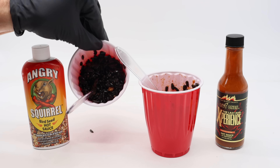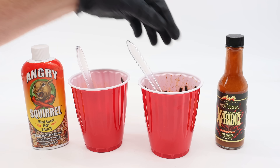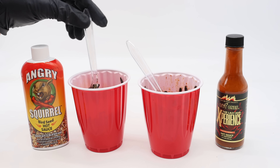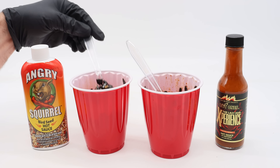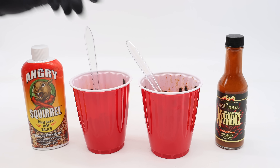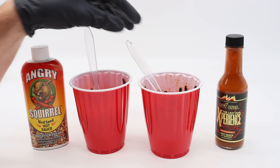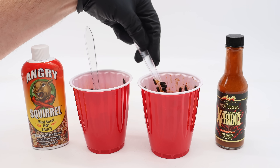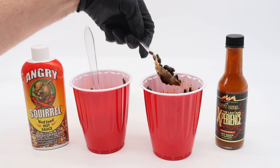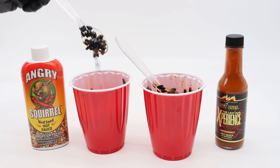Now that we have our seed all mixed up with Angry Squirrel and the Pepper X right here, we're going to test it out at many different locations, both with mice and rats. Leave a comment down below if you think you know what the rats and mice are going to do — if they'll avoid the spicy ones, if they like the Angry Squirrel and not the Pepper X, or if they'll eat everything. I'm really curious what's going to happen. So let's go set up the motion cameras, set up our tests, and see if they eat the Pepper X, the Angry Squirrel, or just the plain sunflower seeds.